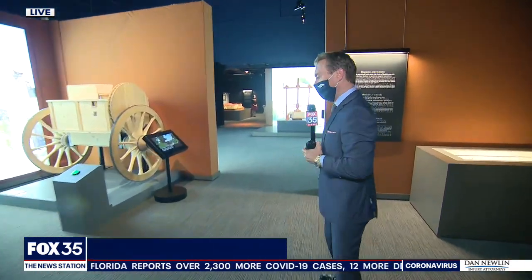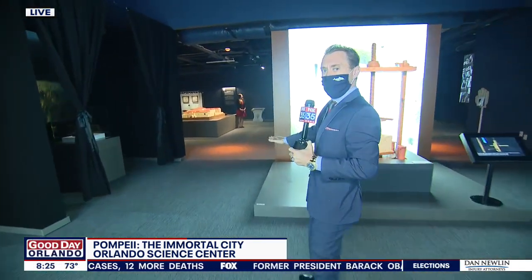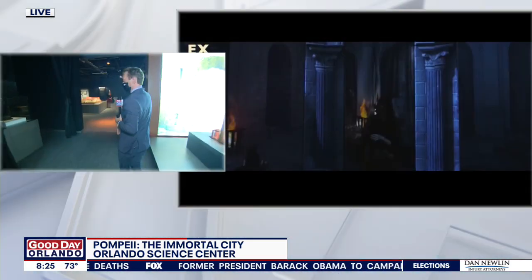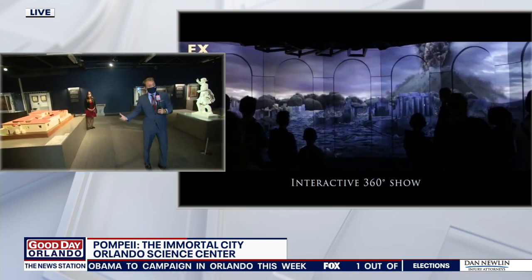The ruins happened back in 79 AD when Mount Vesuvius, the volcano, erupted. It was a catastrophic eruption and it decimated the city. Thousands dead, buried under ash and lava, and the story remains today as just the remains.